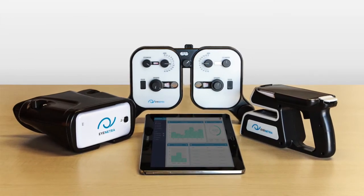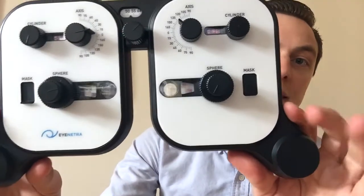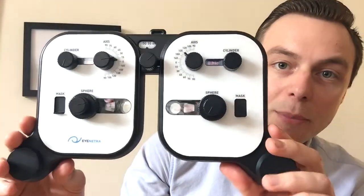iNetra's mobile refraction kit comes with three major components. First is the iNetra autorefractor, a smartphone-powered diagnostic tool that screens patients for myopia, hyperopia, axis of astigmatism, and also measures PD. Next, we have iNetra's Netropter — an ultra-lightweight, handheld, portable phoropter for refinement in the field.